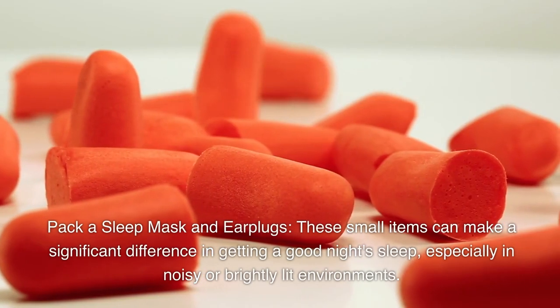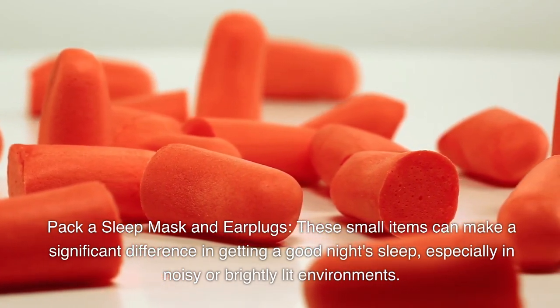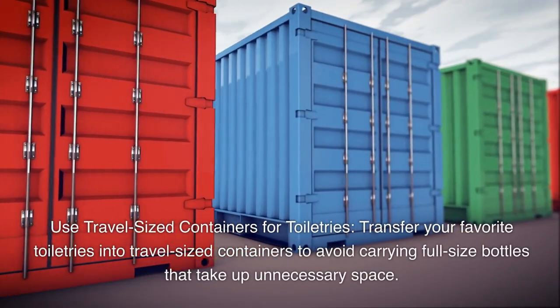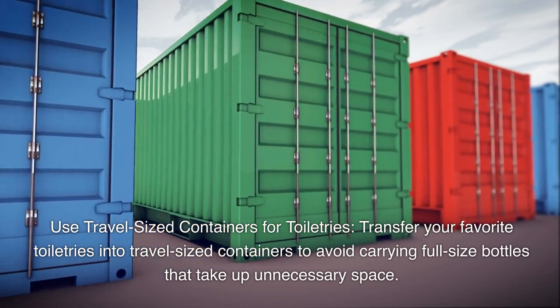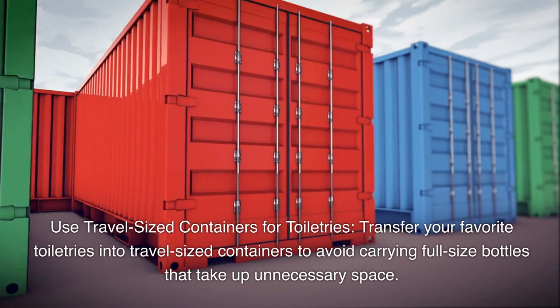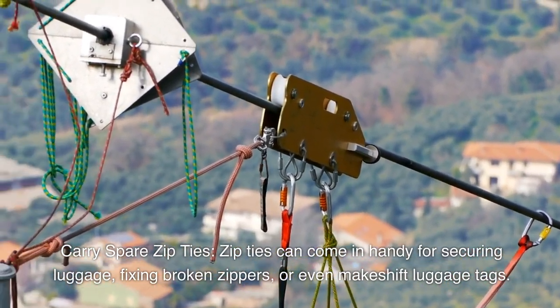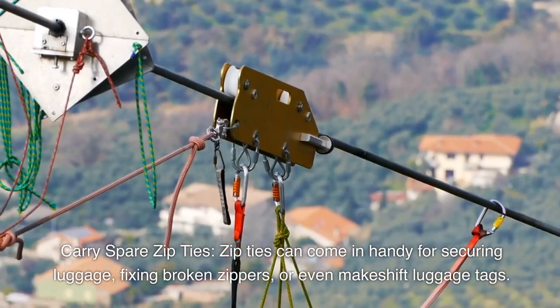Pack a sleep mask and earplugs — these small items can make a significant difference in getting a good night's sleep, especially in noisy or brightly lit environments. Use travel-sized containers for toiletries by transferring your favorites to avoid carrying full-size bottles that take up unnecessary space. Carry spare zip ties, which can come in handy for securing luggage, fixing broken zippers, or even as makeshift luggage tags.